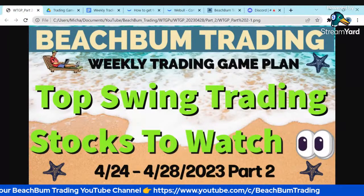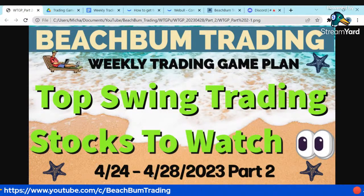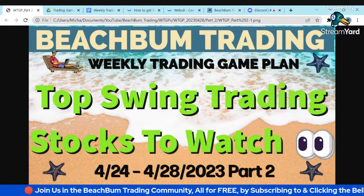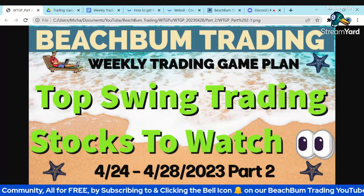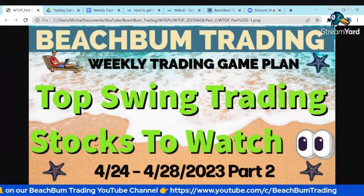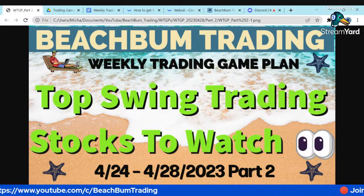Hello again, Beach Bum Traders. Thank you for joining us for Part 2 of our weekly trading game plan for the trading week of April 24th through April 28th. In Part 2, we'll select our top swing trading stocks to watch, discuss our real-time watch list, bullpen, and shopping list. We'll look at ETF opportunities, dividend payers, and various option strategies.